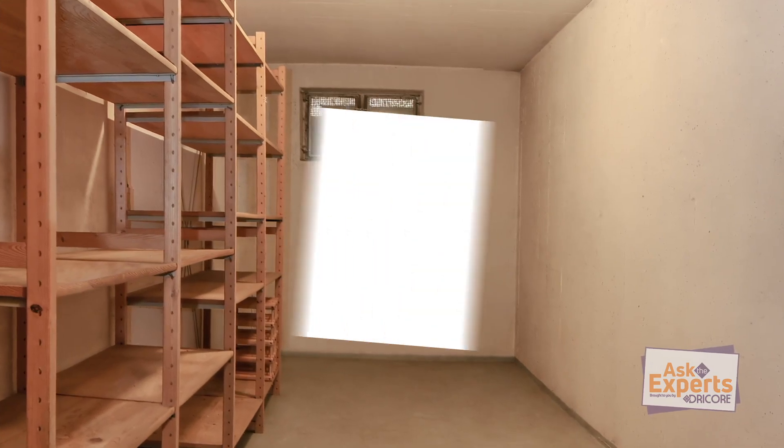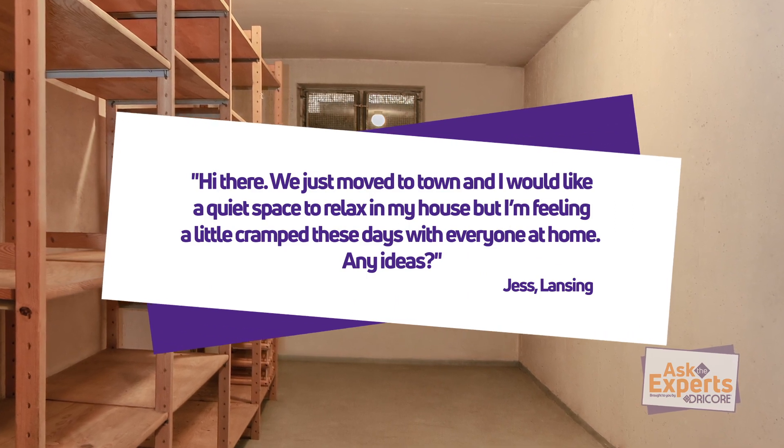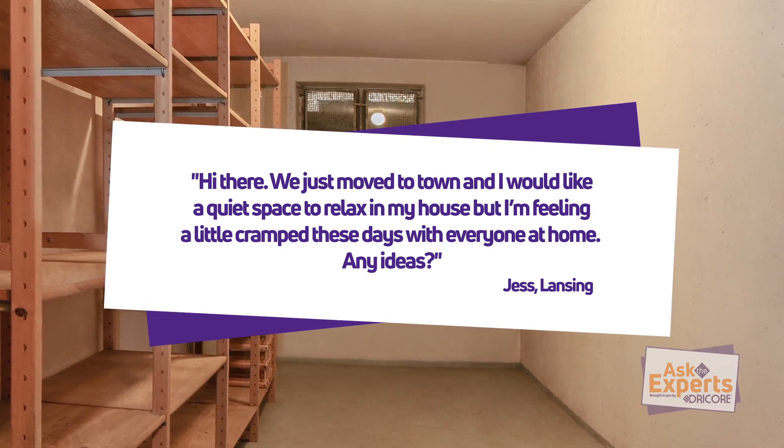We got Jess from Lansing asking: we just moved to town and I'd like a quiet space to relax in my house, but I'm feeling a little cramped these days with everyone at home. Any ideas?